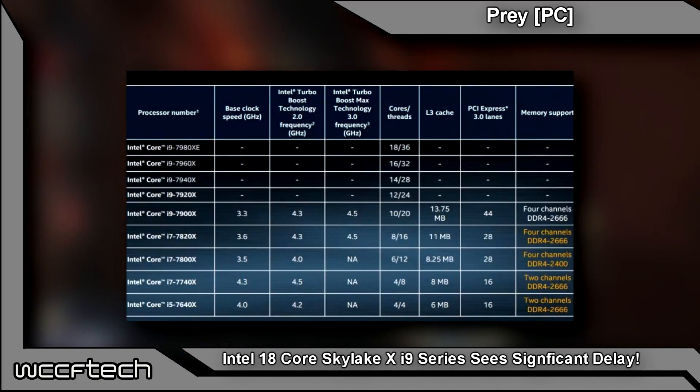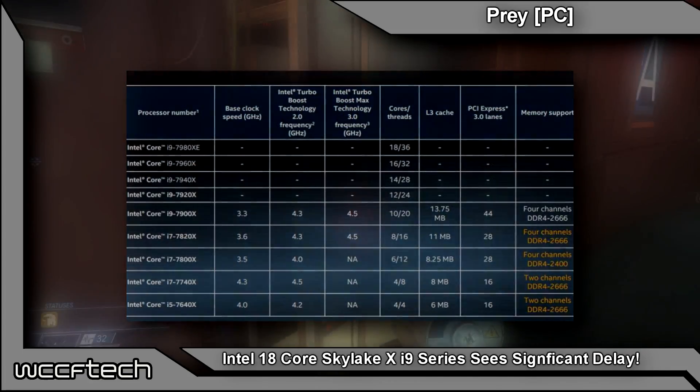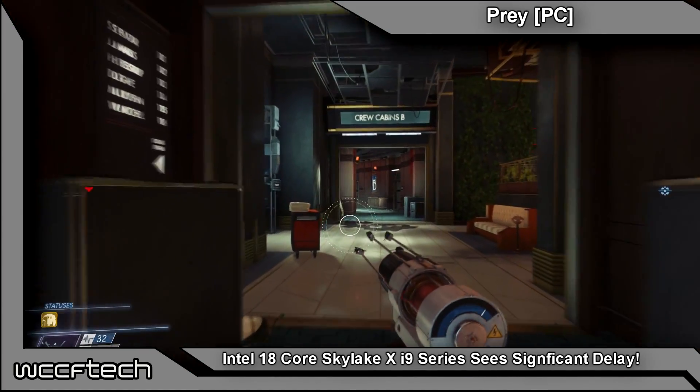Intel is using an LCC, or low-core count die, and an HCC, or high-core count die. The LCC maxes out at 12 cores and the HCC maxes out at 18 cores — and that's where the trouble comes in.